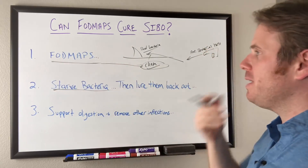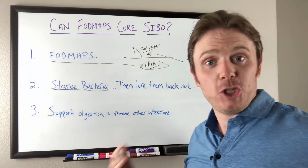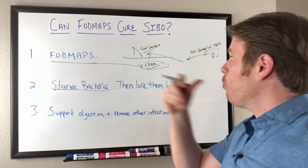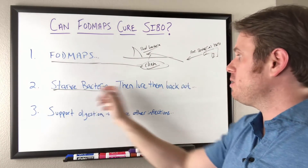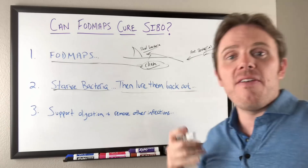So the whole idea is: we're starving the sharks — the bad bacteria — with the FODMAPs. We come in and use the antibacterial herbs to try to kill them later. Starve them, then lure them back out, and then kill them.